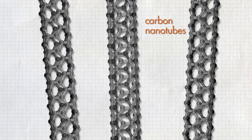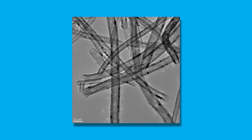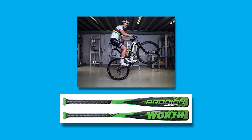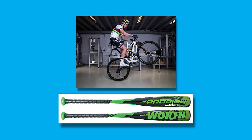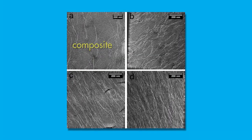Carbon nanotubes, another allotrope of carbon, are shaped like cylinders. Basically they look like drinking straws on a nanoscale, but they have extraordinary properties. In fact, some companies mix carbon nanotubes with other materials to make a composite that is lighter weight and stronger.